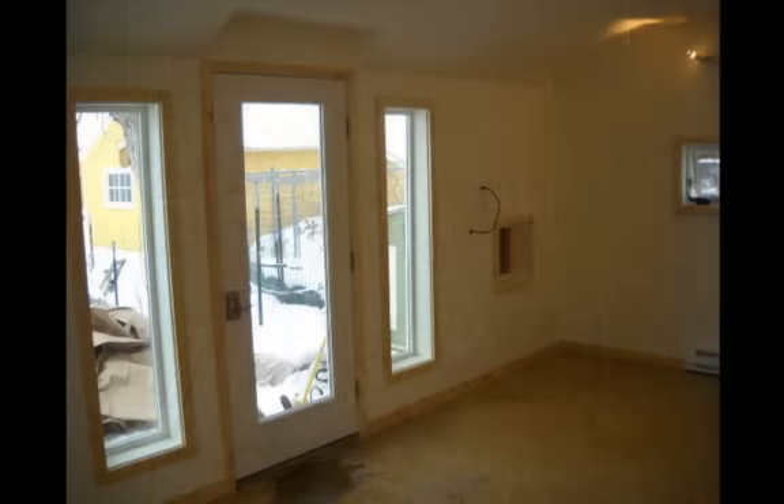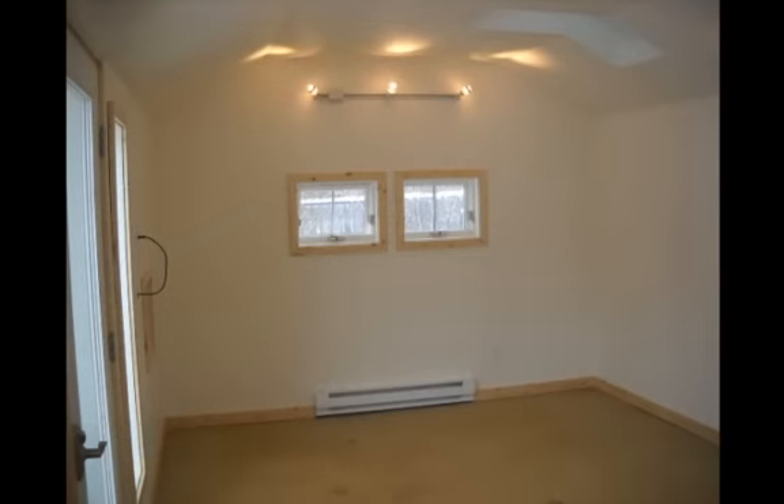The last details will be to trim the door and windows and install the lighting and the baseboard heating. At this point Angie is ready to move in and enjoy her new art studio.